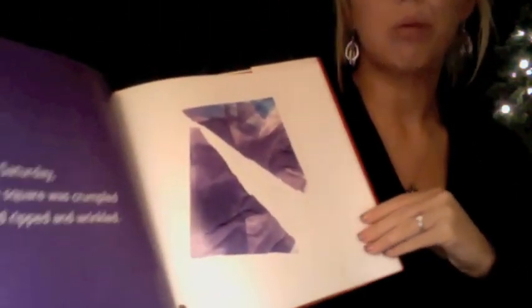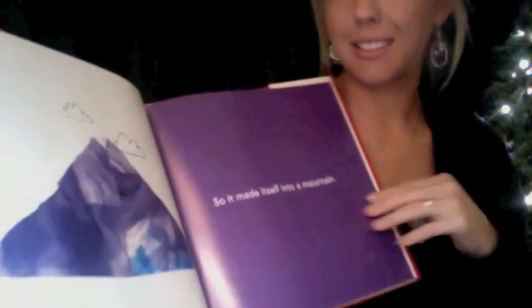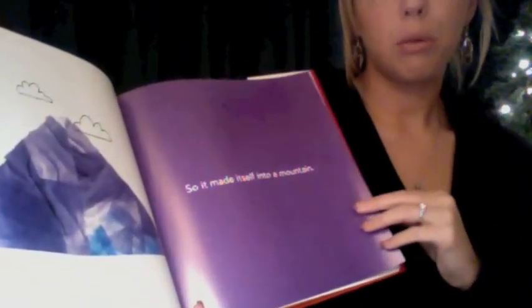By Saturday, the square was crumpled and ripped and wrinkled. Wow. Does anyone ever feel that way by Saturday? Ms. Fasna does. So after being crumpled and wrinkled, it made itself into a mountain. That's a good idea.